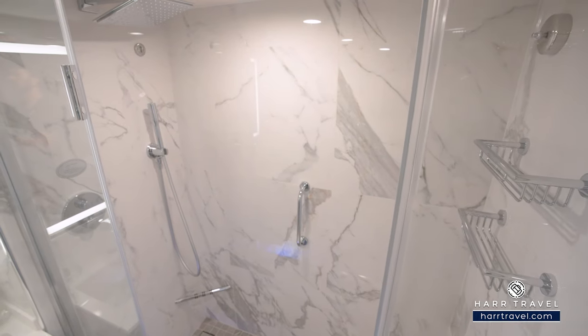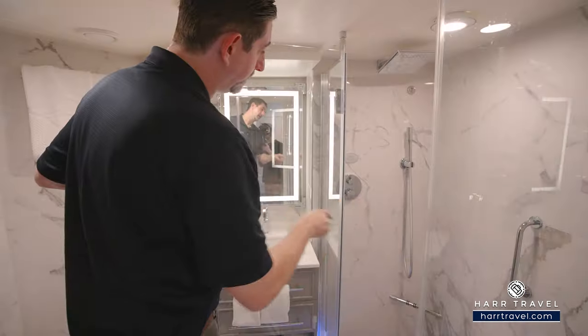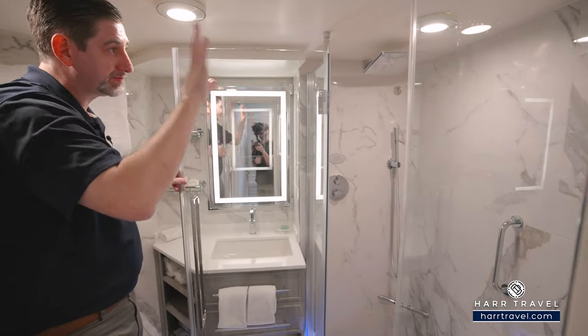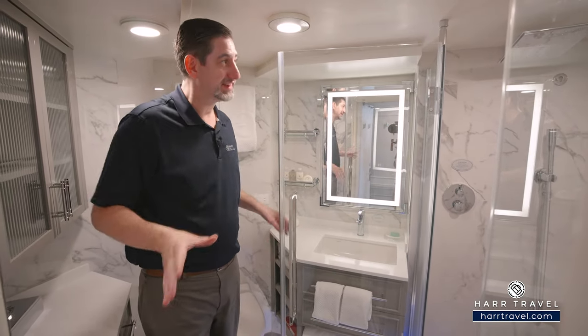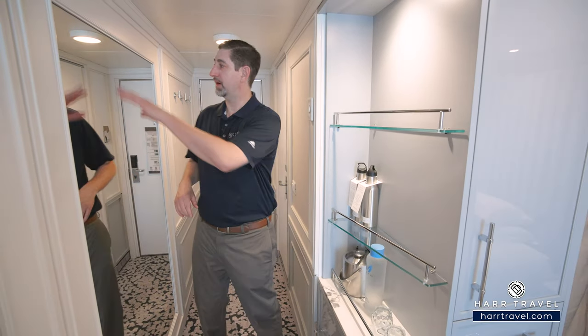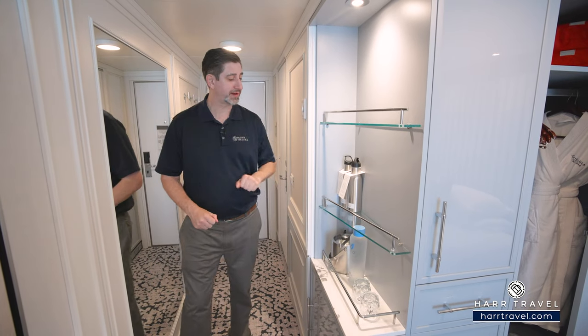Some of the biggest changes came right here with the shower. You've got a large rainfall showerhead up above, an adjustable shower wand, and a nook for storage. Of course, you've got the beautiful marble in here as well, and they've really expanded the size of the showers. I'm a big guy — I'm 6'6" — and I actually do fit just fine in here. As we step into the stateroom, you've got a floor-to-ceiling mirror to get ready, temperature controls to the side, and you'll also find your Vero water.